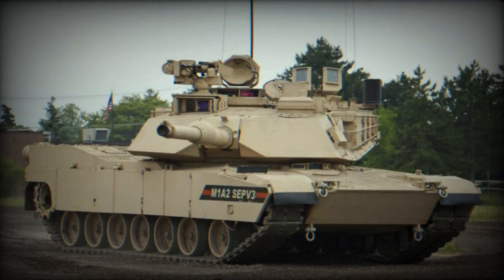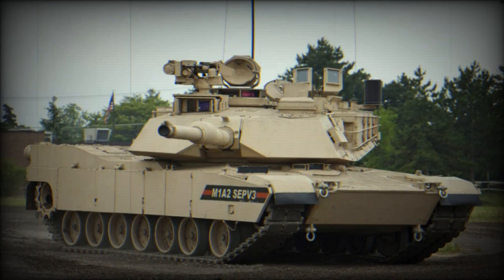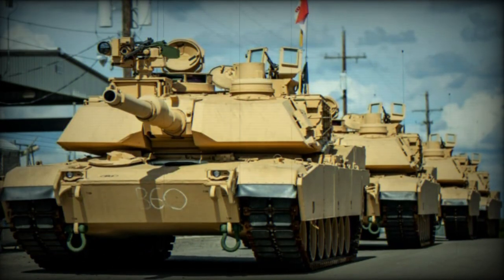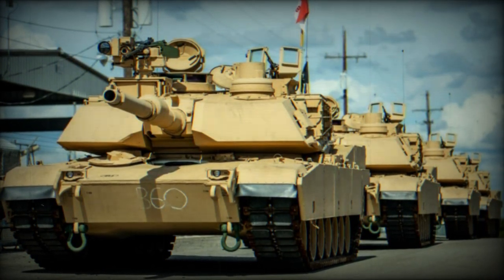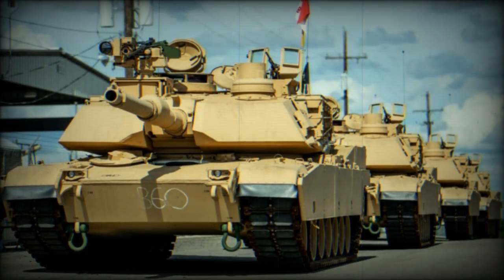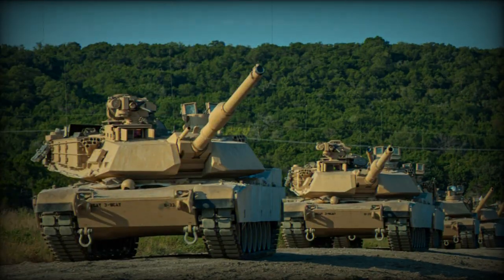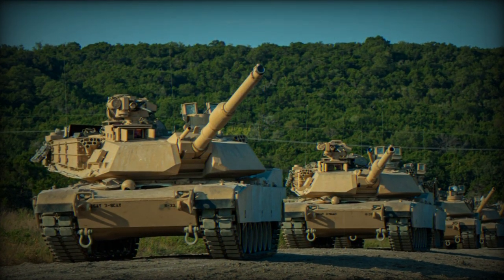The latest version of the program SEP is the M1A2 Abrams SEPv3 system-enhanced package. It represents an upgraded iteration of the M1A2 SEPv2 main battle tank, boasting a range of enhancements in survivability, maintainability, overall efficiency, and network capability. It was unveiled at the AUSA Defense Exhibition in Washington, D.C. in October 2015.